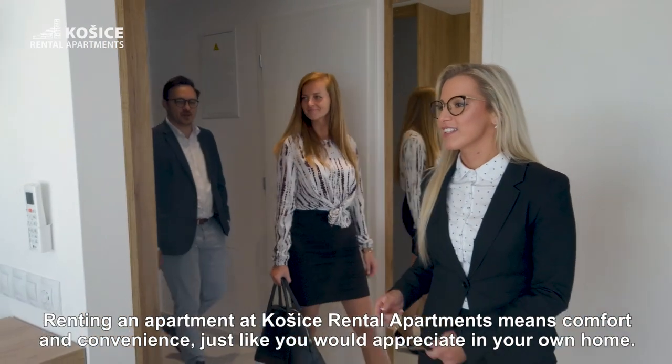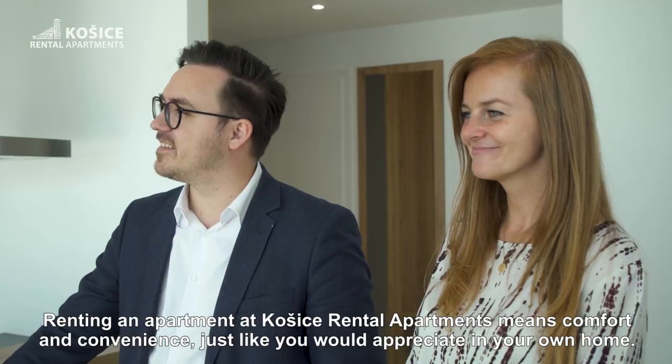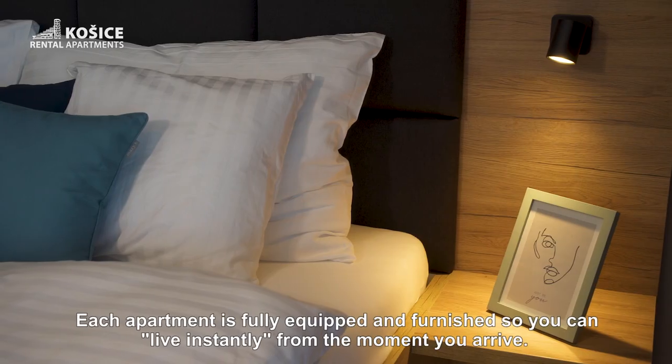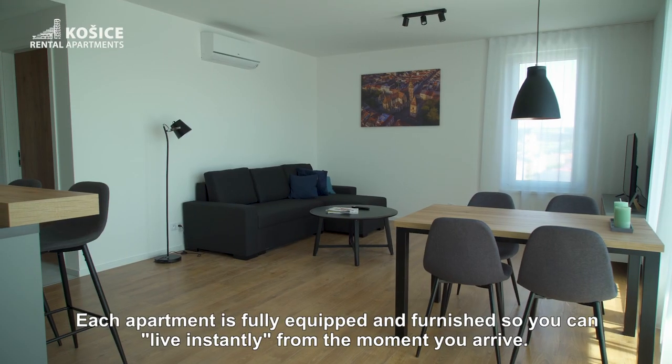Renting an apartment at Kosice Rental Apartments means comfort and convenience, just like you would appreciate in your own home. Each apartment is fully equipped and furnished, so you can live instantly from the moment you arrive.